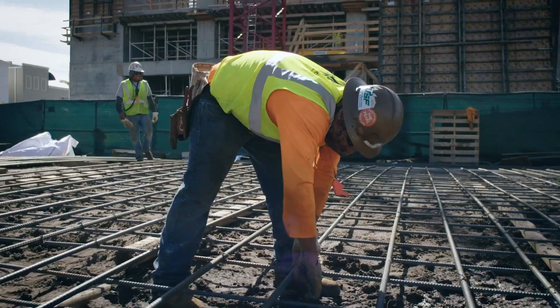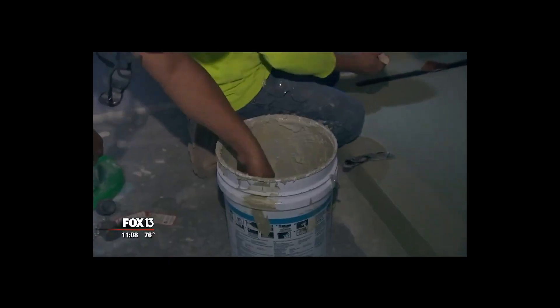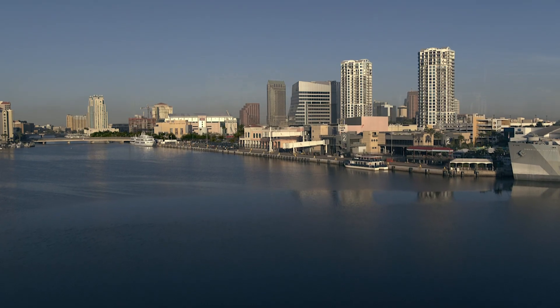Since April of 2018, a thousand workers from Coastal Construction have been at it six days a week. This is what it's going to look like once it's all finished in the new Water Street District.